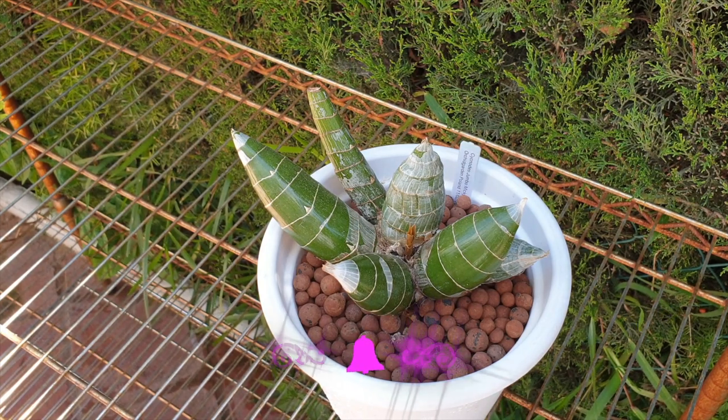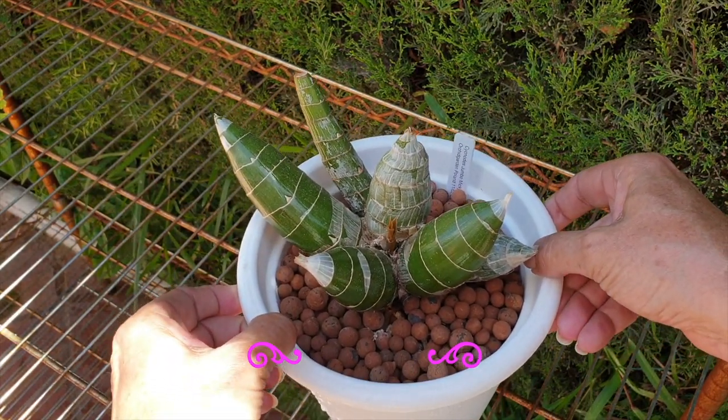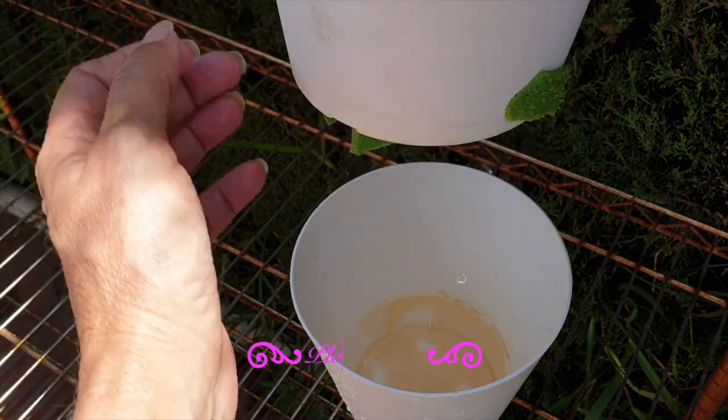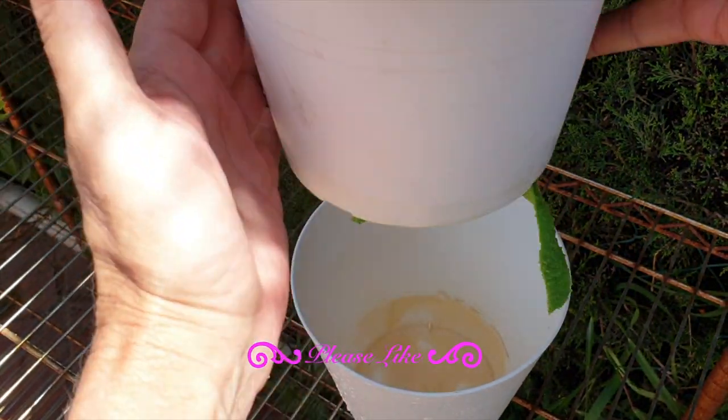In my setup with LECA and self-watering, I have to be a little bit on the wetter side. I don't let my LECA ever dry out. I do keep the reservoir empty, but the microfiber is always wet. This is how I overwinter my Catacetums.